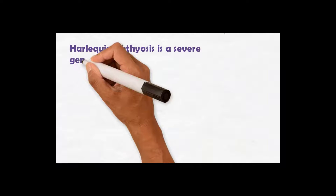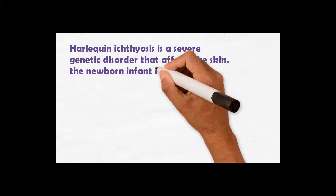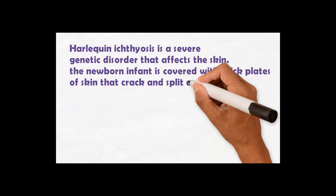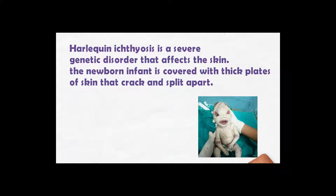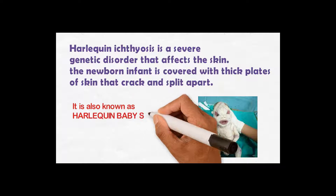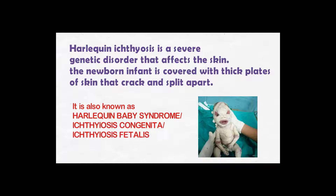Harlequin ichthyosis is a severe genetic disorder that affects the skin. The newborn infant is covered with thick plates of skin that crack and split apart, just like in this picture. Harlequin ichthyosis is also known as Harlequin baby syndrome, ichthyosis congenita, and ichthyosis fetalis.